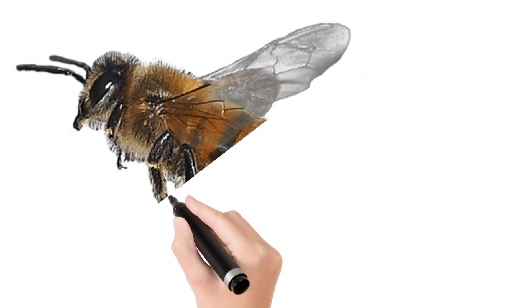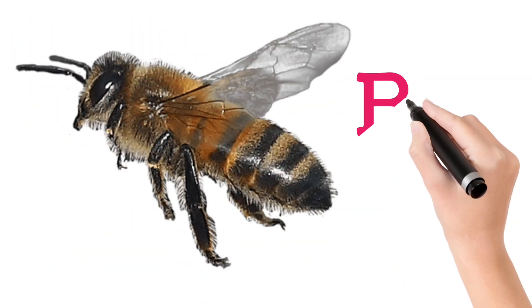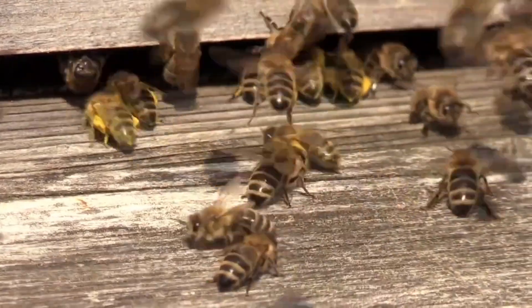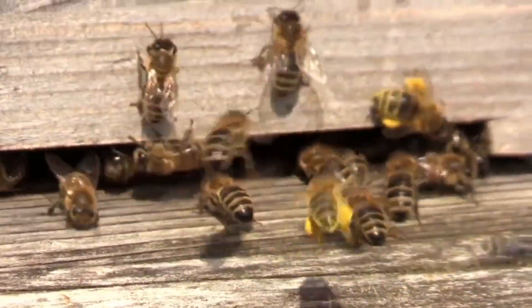Look at this children. Bee. A buzzing insect that makes honey and helps in pollination.